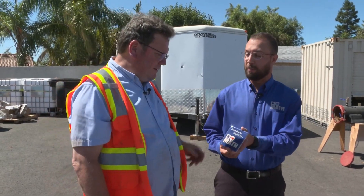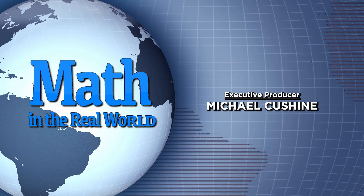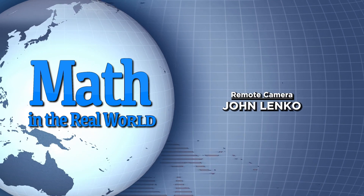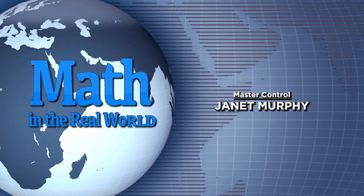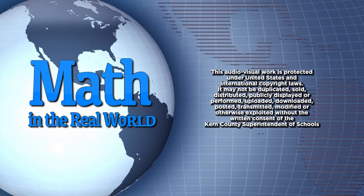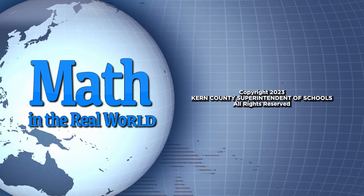On behalf of Do the Math, we want to say thank you for helping us do the math. We really appreciate it — thanks for your time out here at RLH. See you next time.